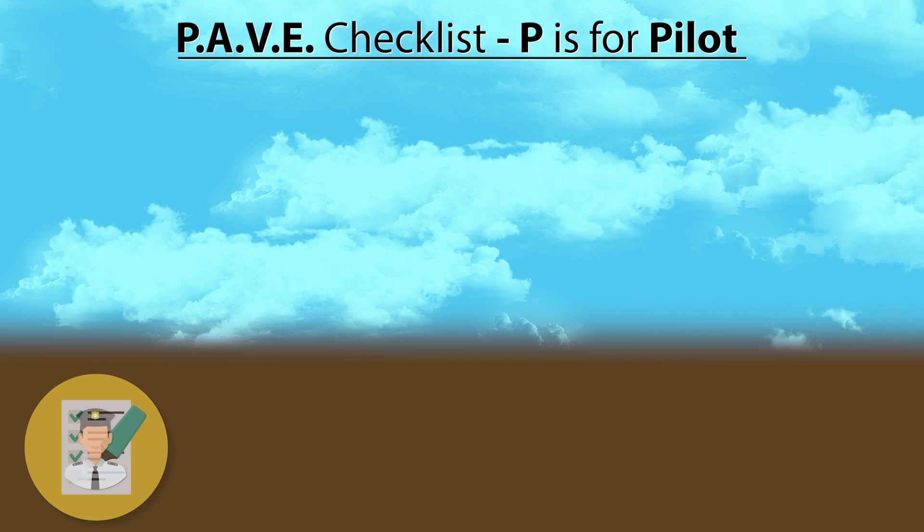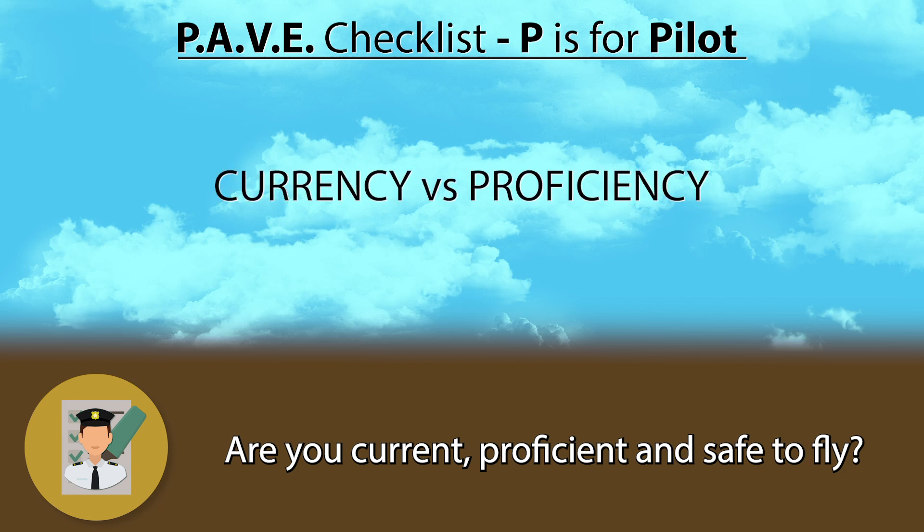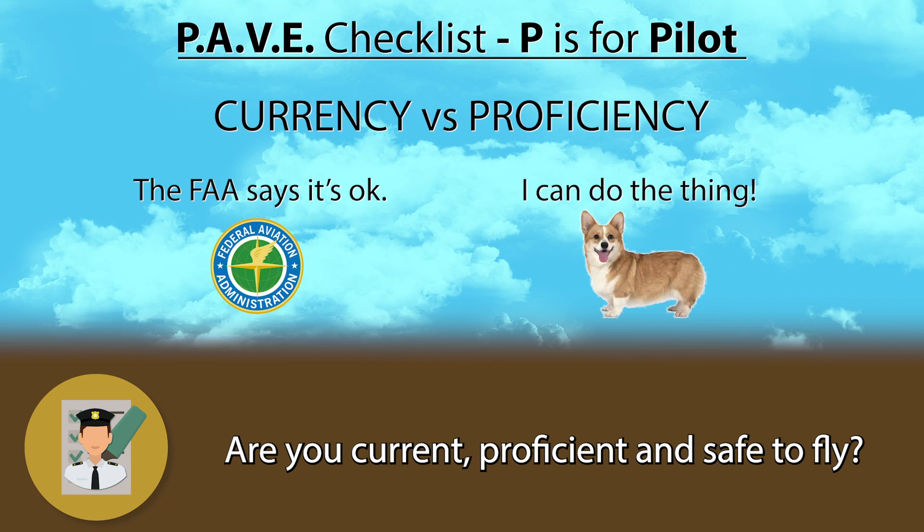Before a flight you should always ask yourself: are you current, proficient, and safe to fly? Many people get confused between currency and proficiency. The easiest way to explain it is you're current if you can legally fly the plane, and you're proficient if you can actually fly it.